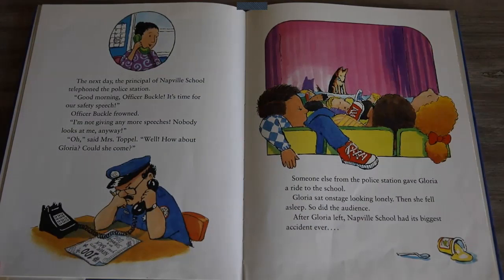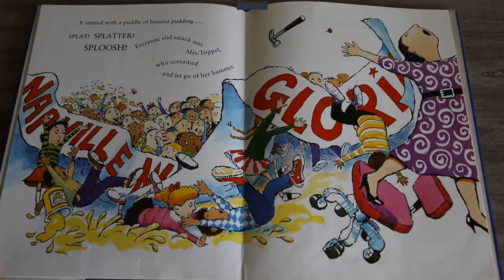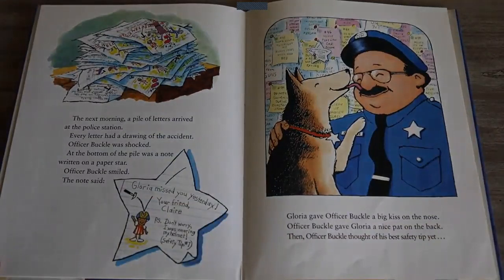After Gloria left, Napville school had its biggest accident ever. It started with a puddle of banana pudding — splat, splatter, sploosh. Everyone slid smack into Mrs. Topple, who screamed and let go of her hammer. The next morning a pile of letters arrived at the police station. Every letter had a drawing of the accident. Officer Buckle was shocked. At the bottom of the pile was a note written on a paper star. Officer Buckle smiled. The note said, 'Gloria missed you yesterday. Your friend, Claire.'